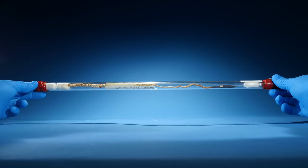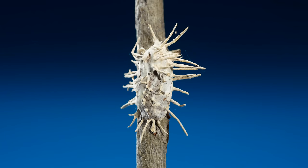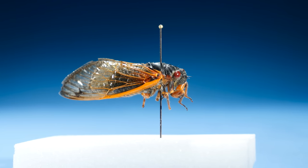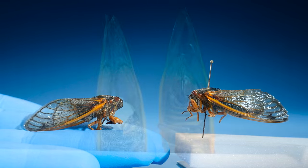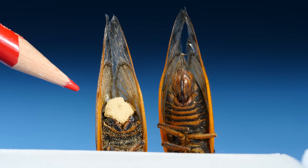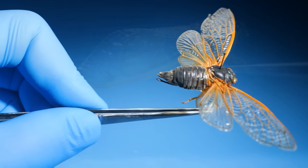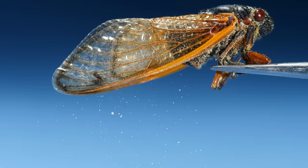Now I thought these fungi must kill the insects right away. But that's not the case. Sometimes they keep them alive. Look here — this is what a normal cicada looks like. This is what a cicada looks like that's been infected by a parasitic fungus. The fungus has entirely replaced the end of this cicada's abdomen. But the thing is, the infected cicada continues to live. And when it flies around, it sprinkles little fungus spores on the ground below, like an infectious salt shaker.